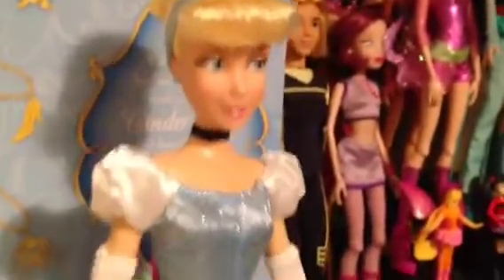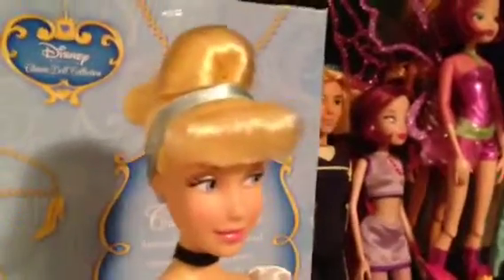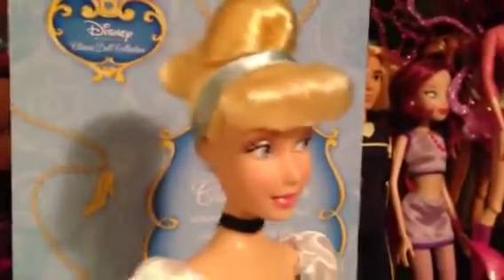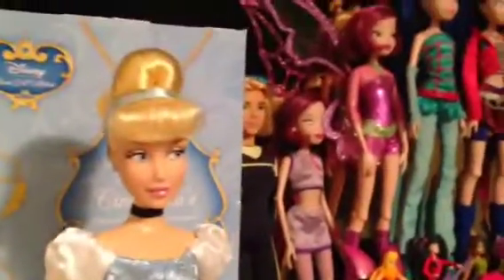But the one thing I must complain about is that she has blue flats. And as you know, Cinderella has glass slippers. So that's really annoying. I wish they would at least make the slippers transparent or something. But no, they're light blue flats. But whatever, I guess we could switch them with other Cinderella dolls.